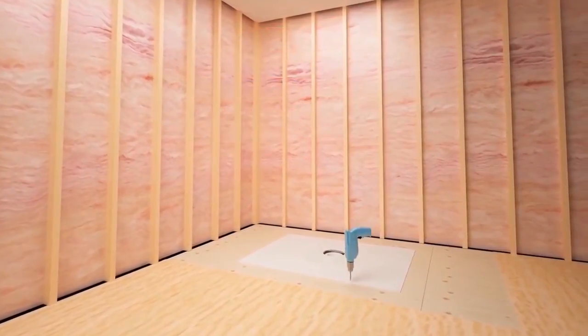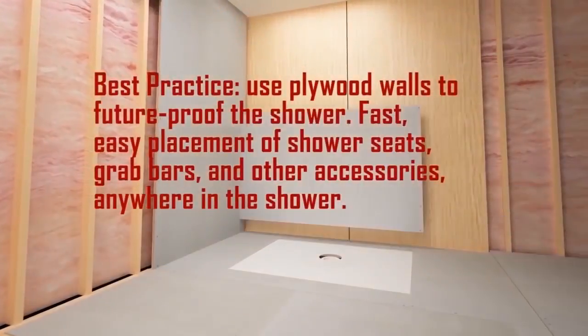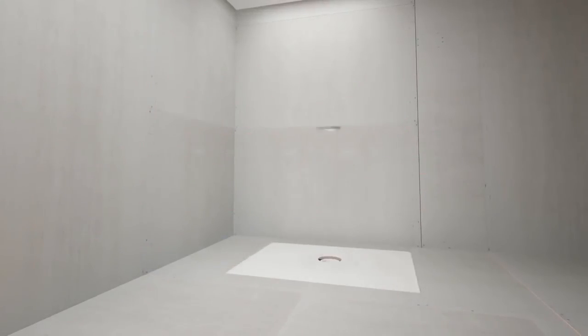A European wet room is practical, safe, and simple to install, while offering a great value. Our two-step construction system includes a load-bearing and structural shower pan, which is recessed into the floor without cutting the joists, and becomes the subfloor.